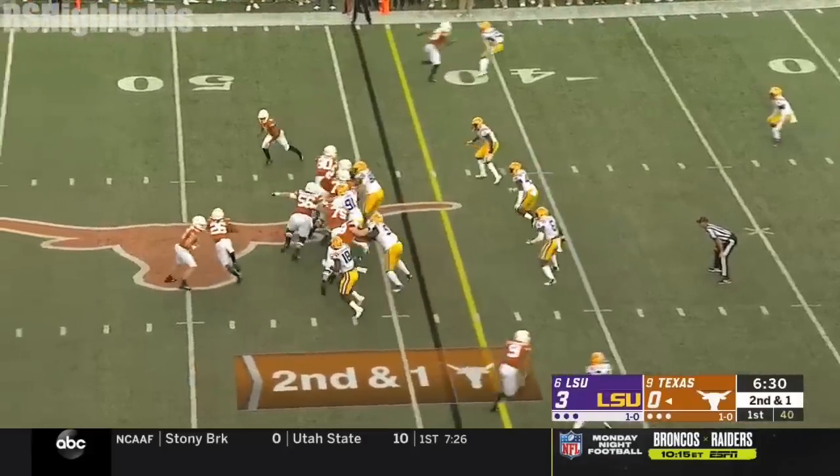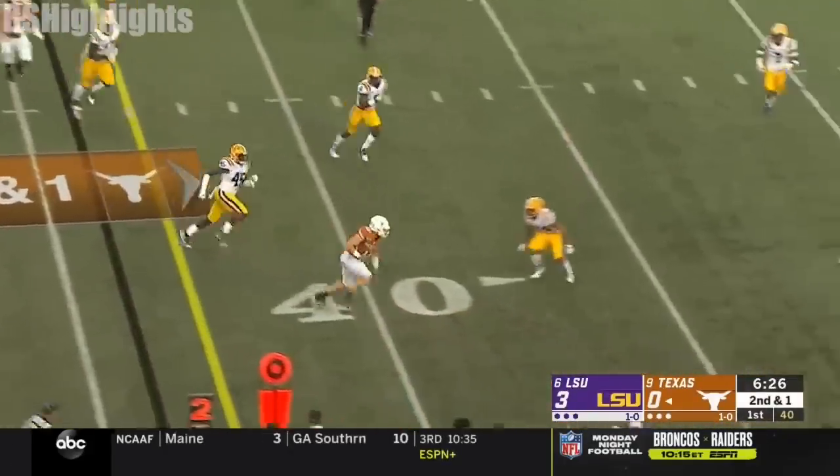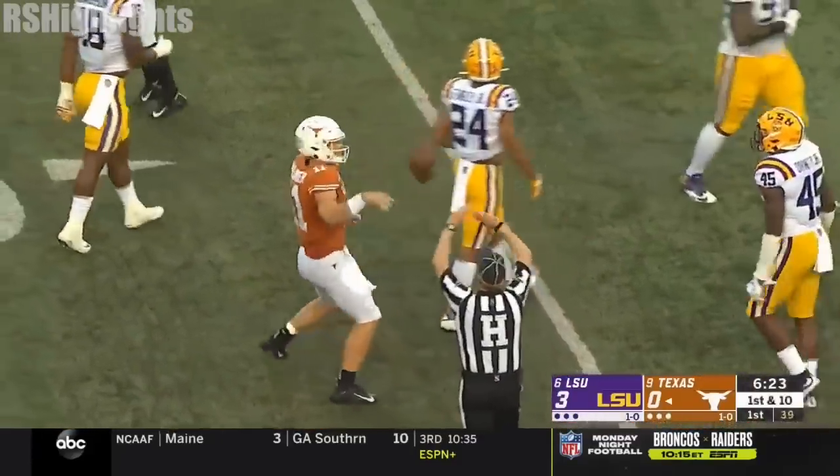LSU re-taping Fulton's right ankle, and they reach into the bag of tricks. Now Ellinger is going to be a receiver. And Sam Ellinger catches the pass and has a Texas first down.